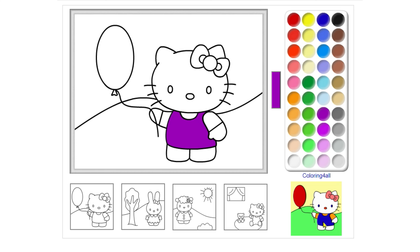Oops, you got it wrong. That's a purple color. Wow, that's a blue color. That's an orange color.